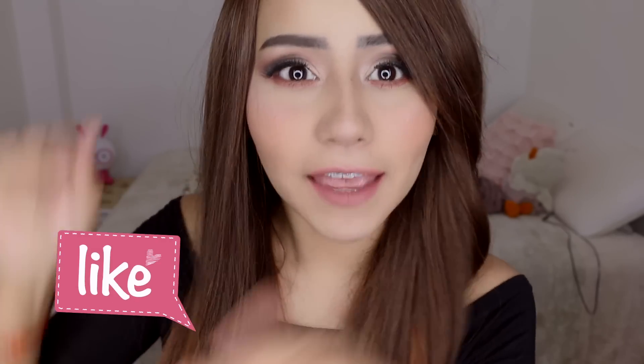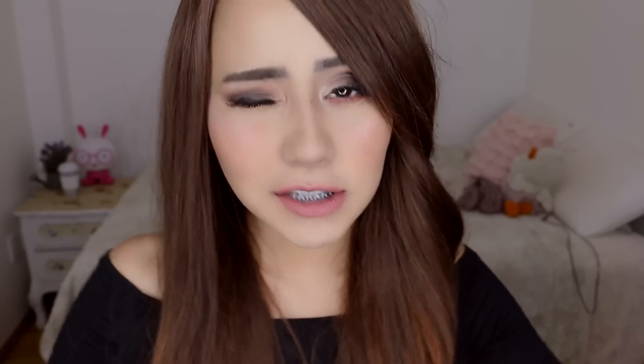Hemos llegado al final del video y espero que te haya encantado. Si te gustó, no te olvides de darle like y suscribirte a este canal para que no te pierdas ningún otro tutorial. Te voy a dejar todas mis redes sociales: mi Facebook, mi Twitter y mi Instagram. Y páginas de adopción: si quieres una micusita de compañía, no la compres, adóptala. Yo soy Miku, micusita para los cuates, y me voy a despedir deseándote una hermosa, chula y calurosa noche. Tú y yo tenemos una cita para el siguiente video. ¡Bye!